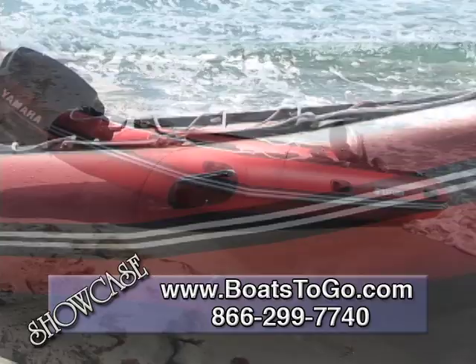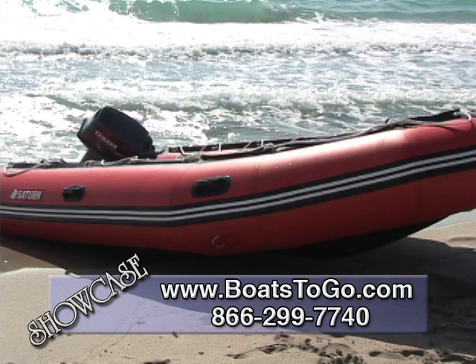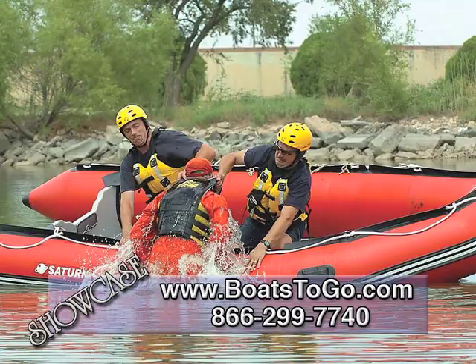Moving on, we have the 14-foot SD 430 Saturn inflatable boat. The 14-foot SD 430 is a heavy-duty inflatable work boat, which is great for water rescue, diving, or day trips almost anywhere. Saturn SD 430 boats are used by many fire rescue and emergency departments across the country.